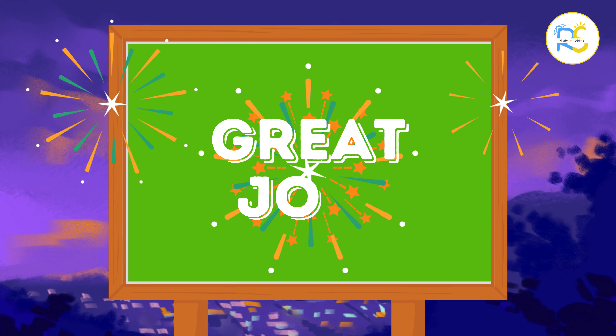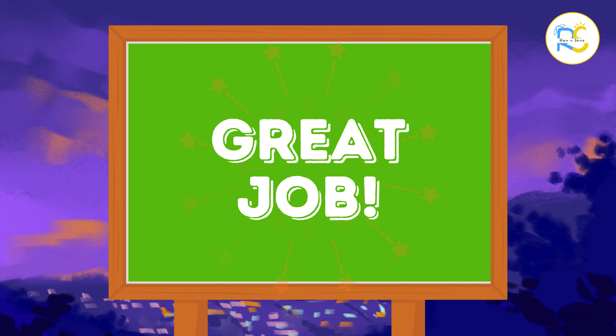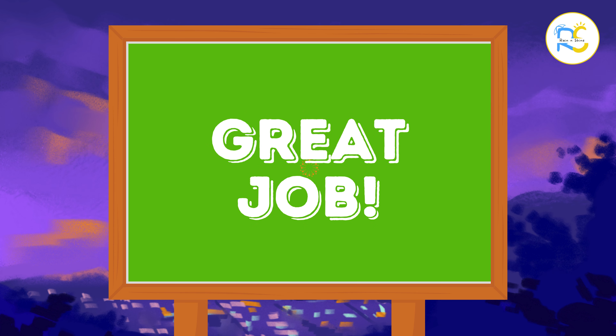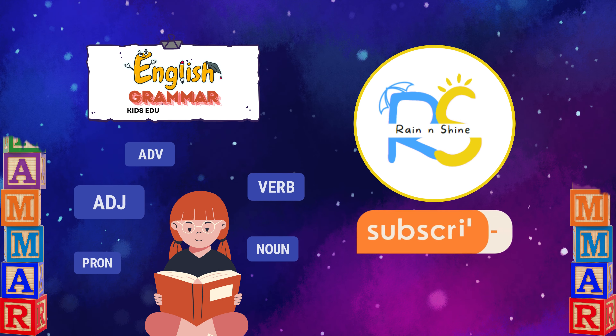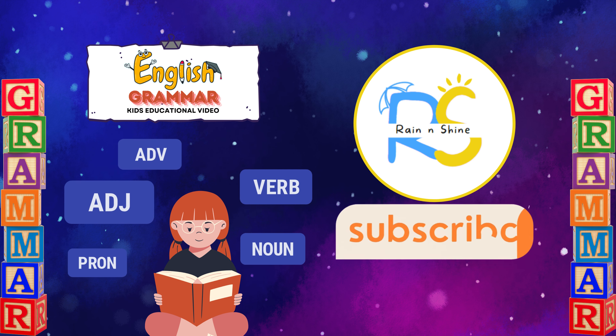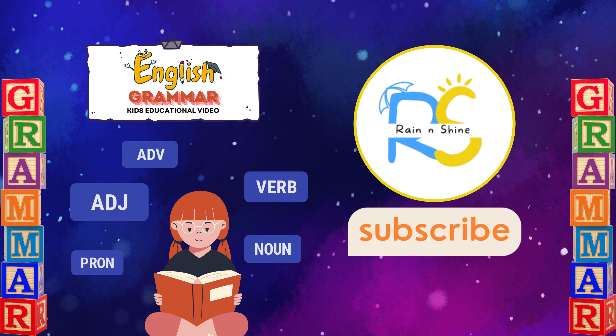Great job everyone! Now you know some of the most important grammar words to help you create sentences. Keep practicing and look out for these words when you read or write. Thanks for joining me today — don't forget to like this video and subscribe to Rain and Shine for more learning fun. See you next time!